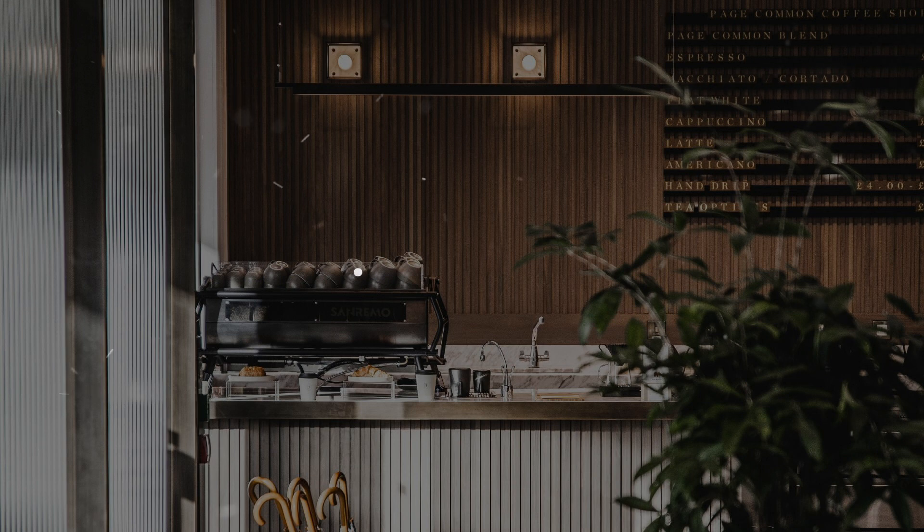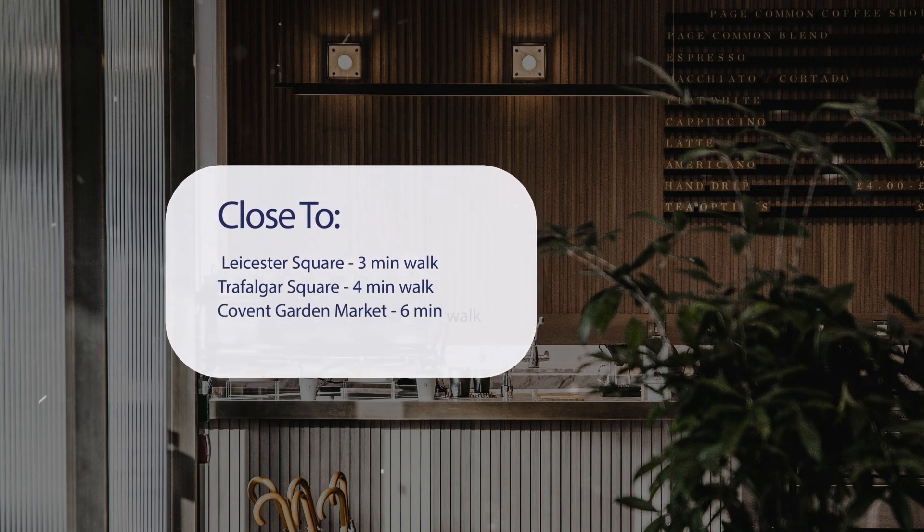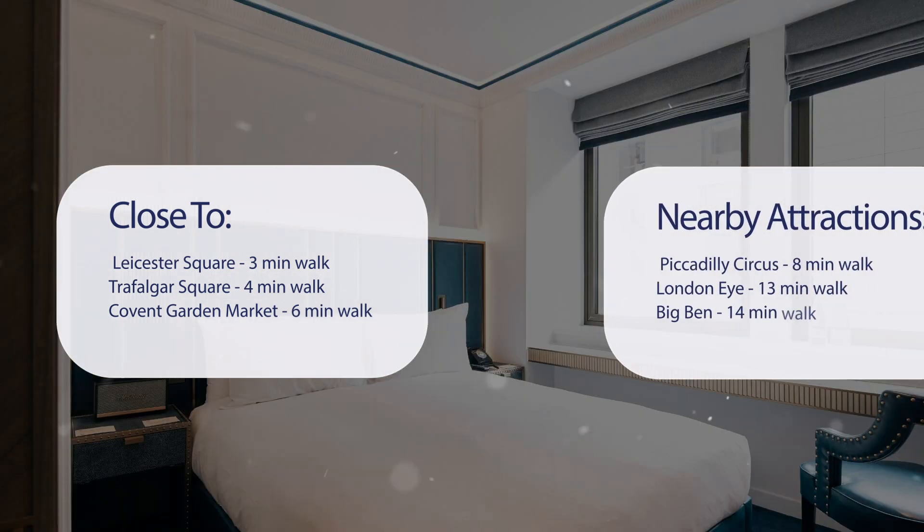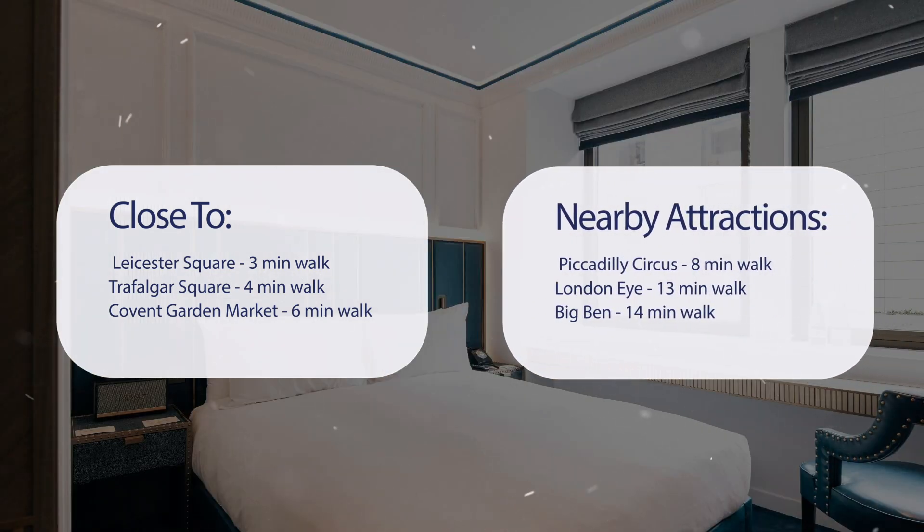It has a pretty good location. It's pretty close to Leicester Square, 3 minutes walk; Trafalgar Square, 4 minutes walk; Covent Garden Market, 6 minutes walk; and also close to attractions like Piccadilly Circus, 8 minutes walk; London Eye, 13 minutes walk; Big Ben, 14 minutes walk.